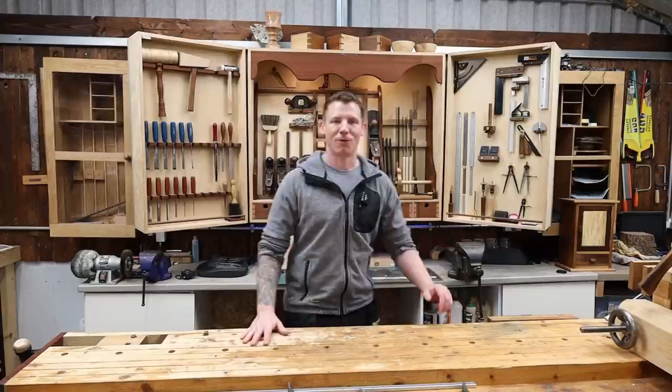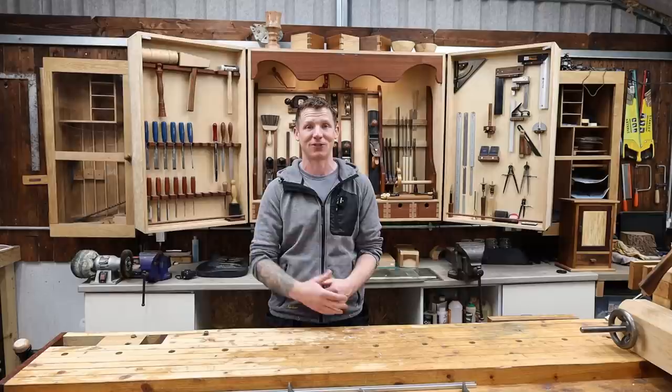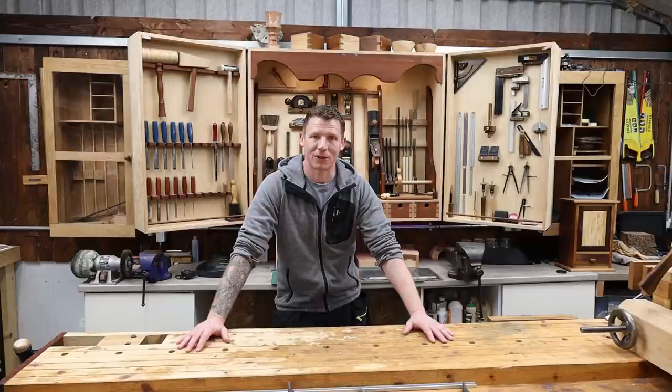That's kind of it for this workshop vlog. Hopefully that wasn't too long-winded — these are just my way of checking in with you guys. I originally started the workshop vlogs during the pandemic as just a way of seeing how everybody's doing. I hope you're all doing well and seeing light at the end of the tunnel, and hopefully things are going to start improving by the end of the summer.